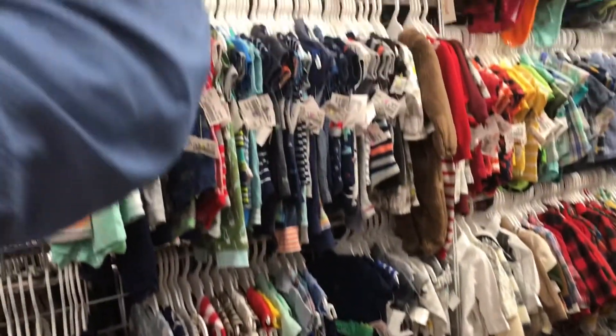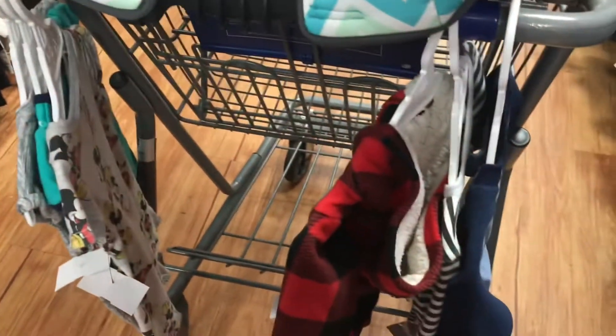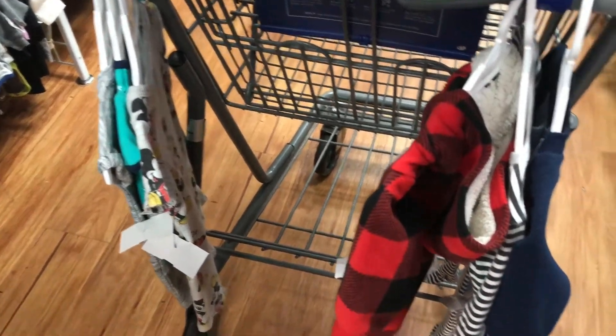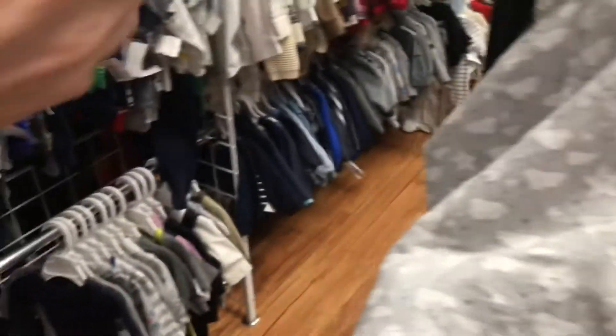Alright guys, so we are here and we are looking at the outfits. These are the ones that we are kind of looking at, to see what we like. River is right here.